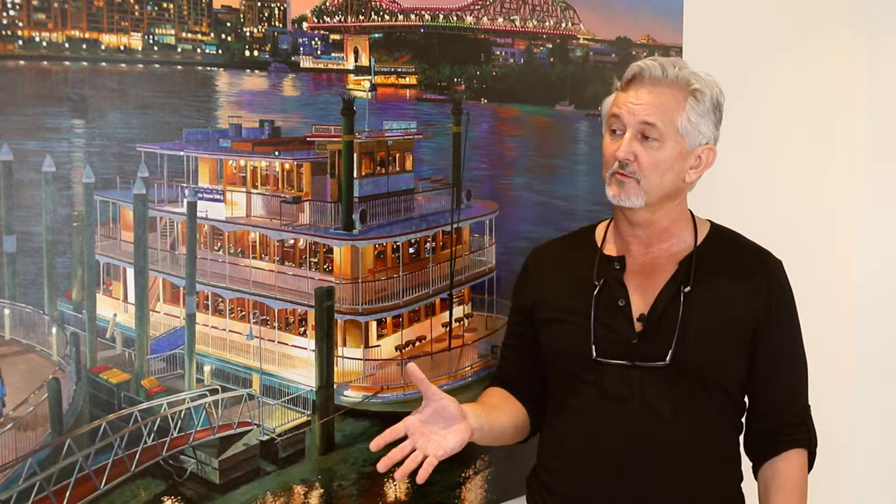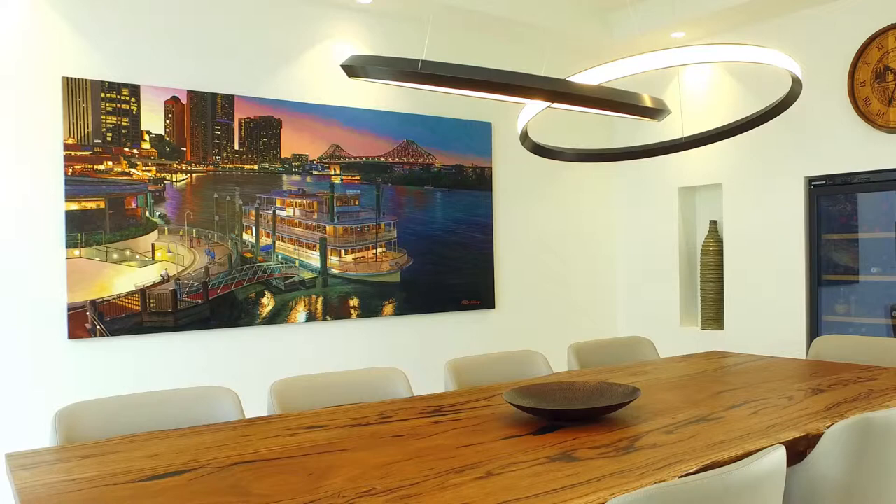I'm Phil Farley with one of my recently finished commissions. The title of this particular piece is Nightfall.